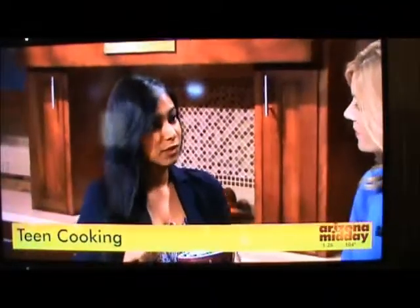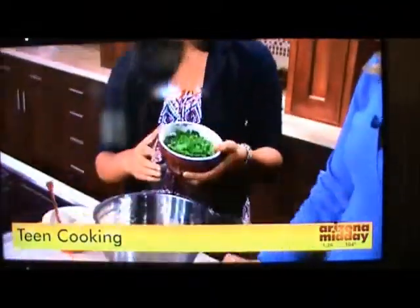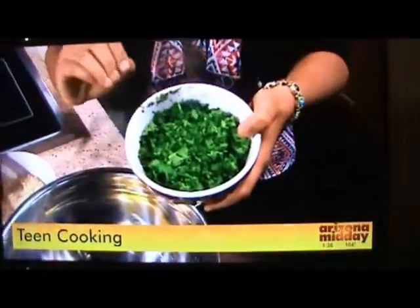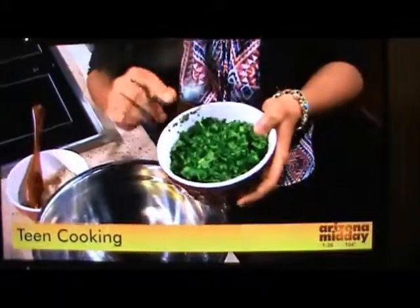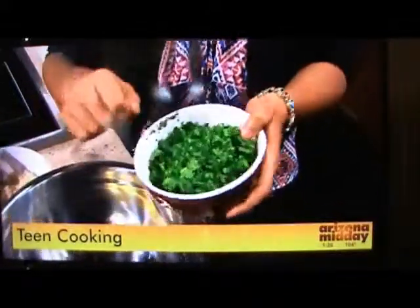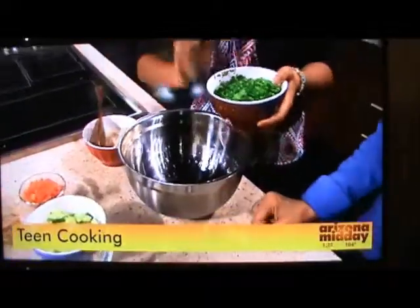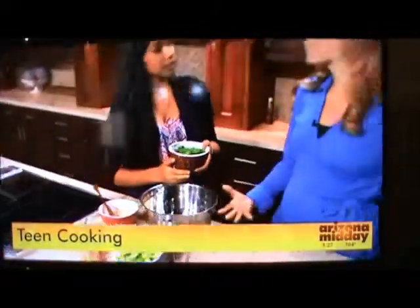Let's talk about the parsley first. This is Middle Eastern style parsley — not the Italian parsley you might use often. The taste is a bit more subtle compared to Italian parsley, and it's used as a base instead of lettuce. You can find it at Lily's in Mesa, which is a huge Oriental market, and also Asiana in North Phoenix.